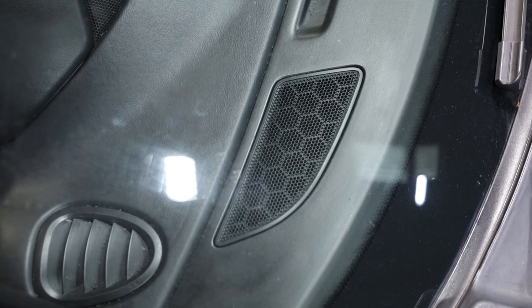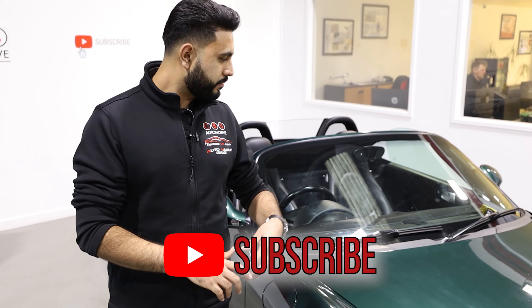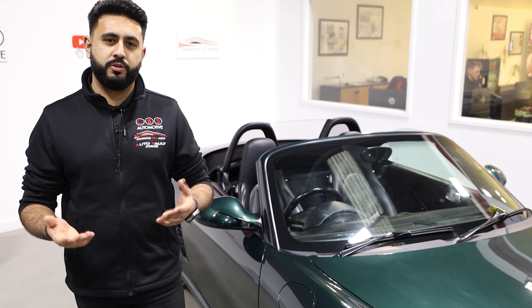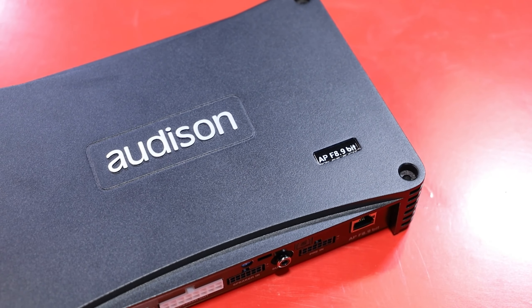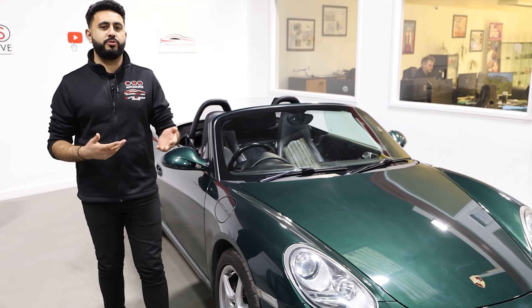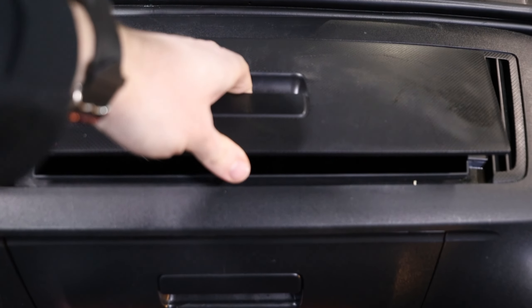He didn't want to see anything, so we didn't add a designated sub into the vehicle. We've done a hell of a lot of work inside this door to build a better environment. In terms of amplification, what we've added is an Audison Forza amplifier — an eight-channel amplifier with processing power, which gives us the ability to tune the system. That is completely hidden away in the panel underneath the front trunk area.